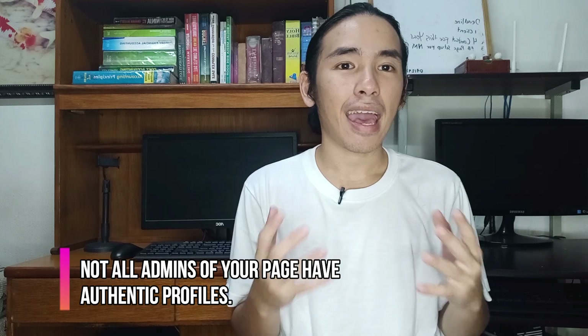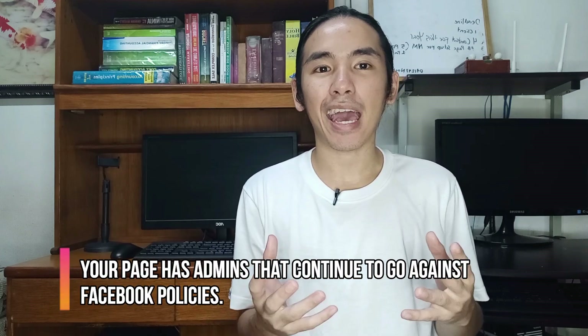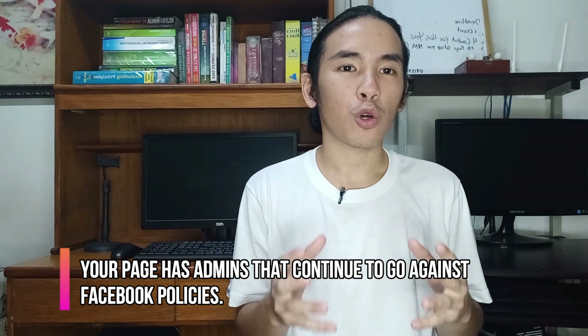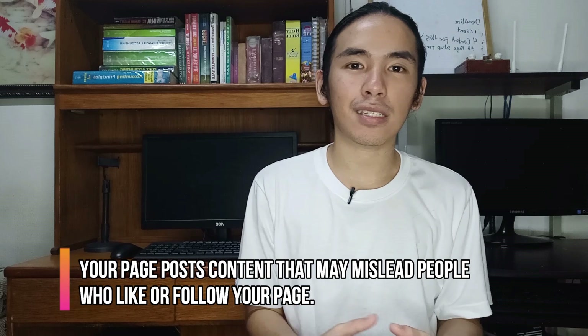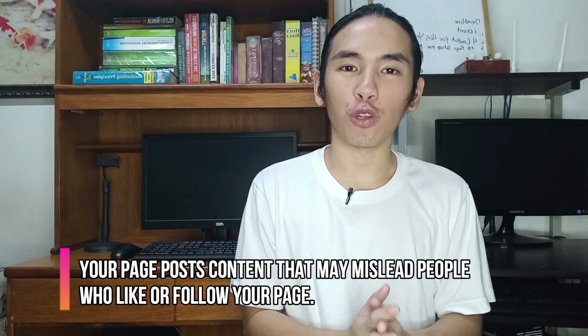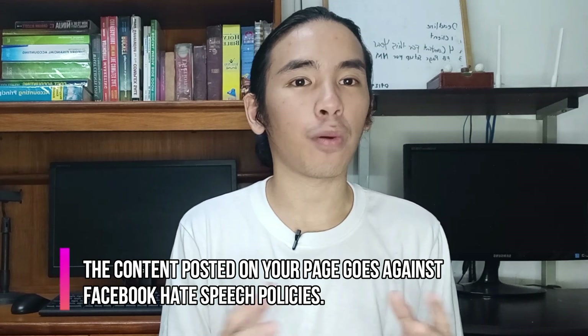These are the 5 reasons why you cannot change your Facebook business page name. Number 1 reason is not all admins have an authentic profile. The 2nd reason is your page has admins that continue to go against Facebook policies. 3rd reason is your page has a misleading name. 4th is your page posts content that misleads people who like or follow your page. And the 5th reason is the content posted on your Facebook business page goes against Facebook hate speech policies.